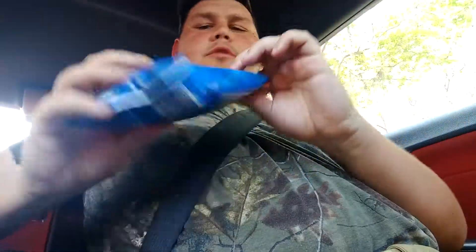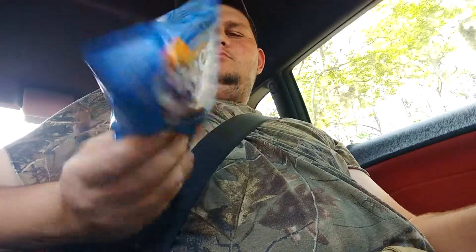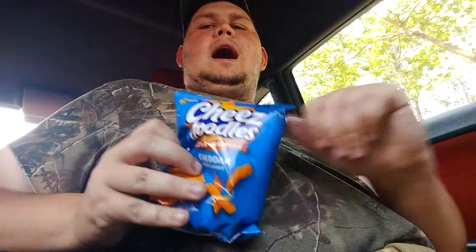Hello and welcome back to Dollar or Less Food. Today I'm driving and we're doing a video because I haven't done a video in a while. I know you guys like the driving videos so I guess give it a shot. Today we got a bag of 50 cent Crunchy Cheese Doodles. These are made by Wise.